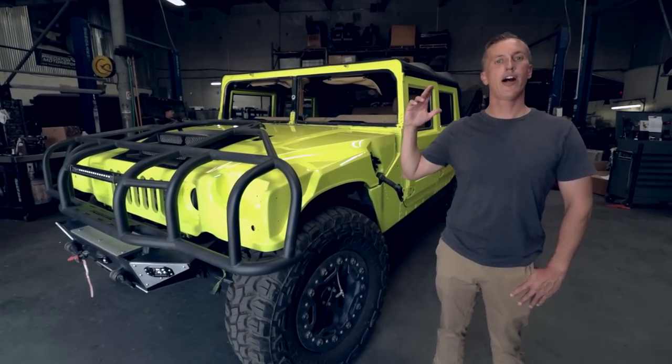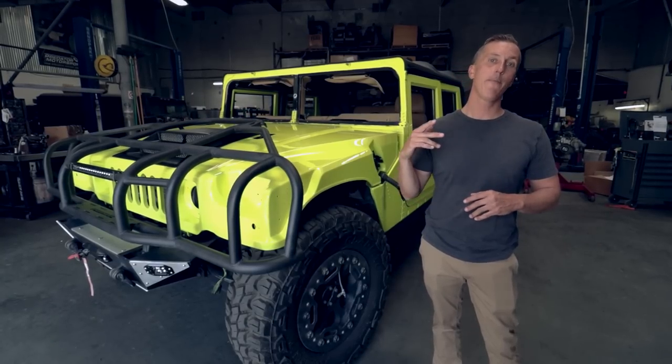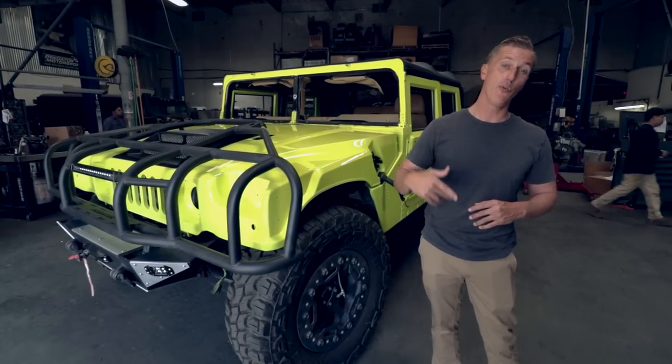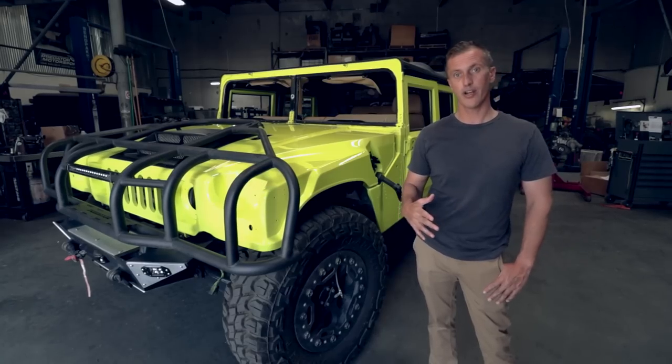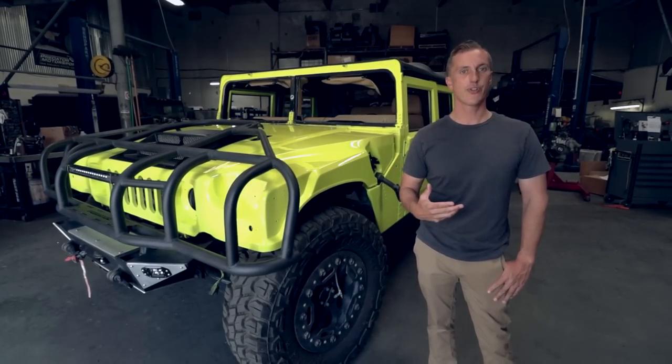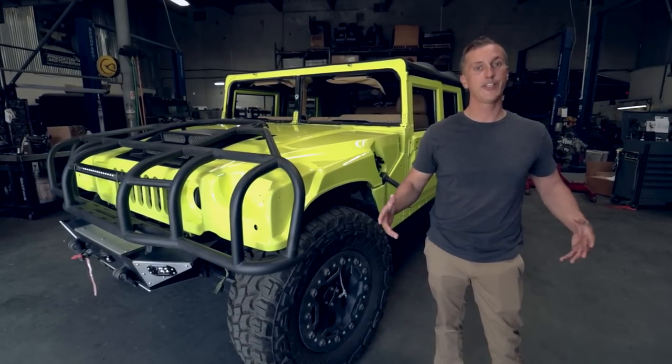But before we get to that, we've got a customer that came in — really cool guy, local guy — and he just picked up the 1999 H1 Hummer. If you recall that one, the yellow one with 35,000 miles, super clean truck. Also a really cool backstory about his other off-road rig that he takes out on the Rubicon. So you don't want to miss this.